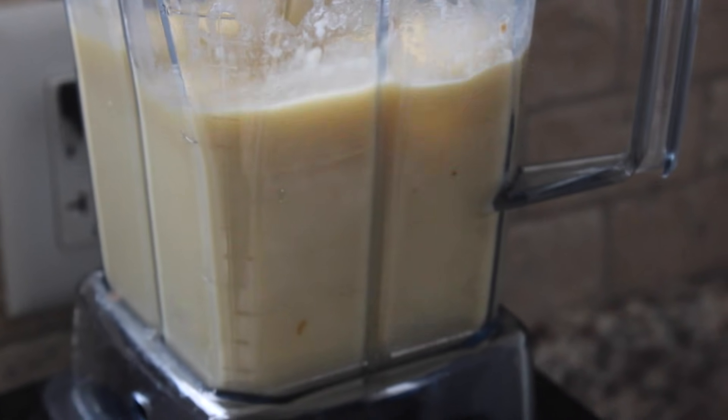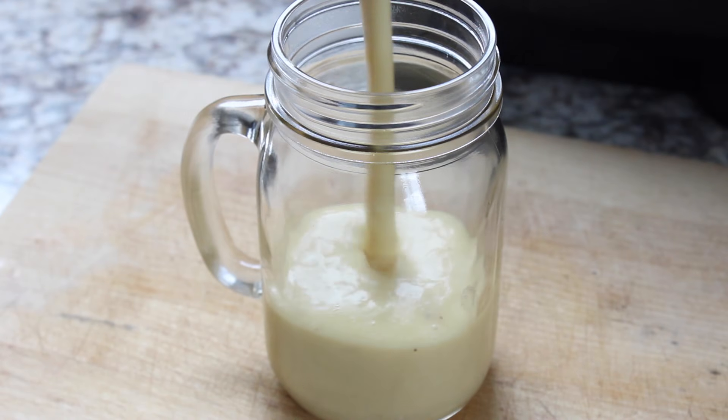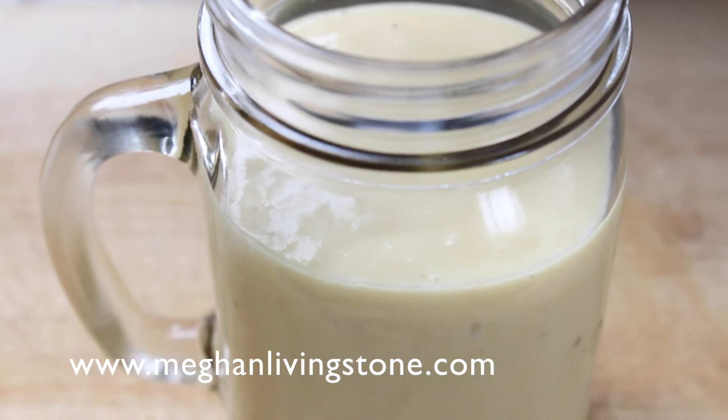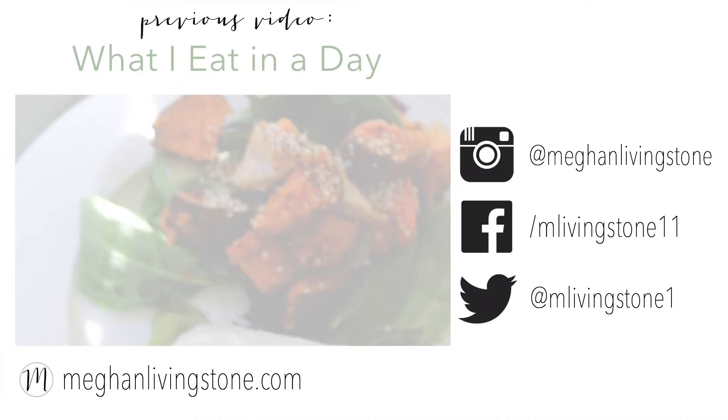Just blend up your ingredients and enjoy. Make sure to check out my blog for more information on maca. Give this video a thumbs up if you enjoyed it, and I will see you guys later!